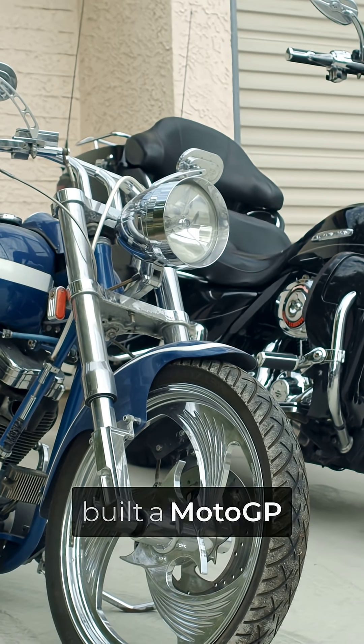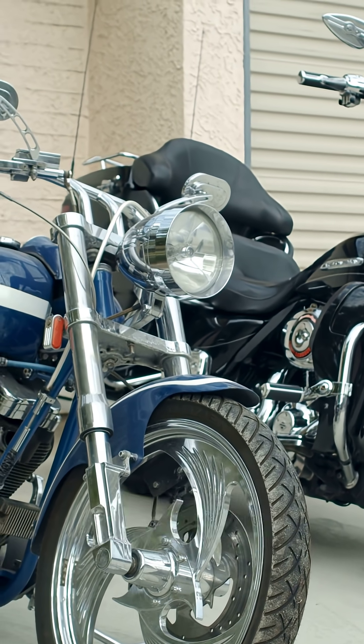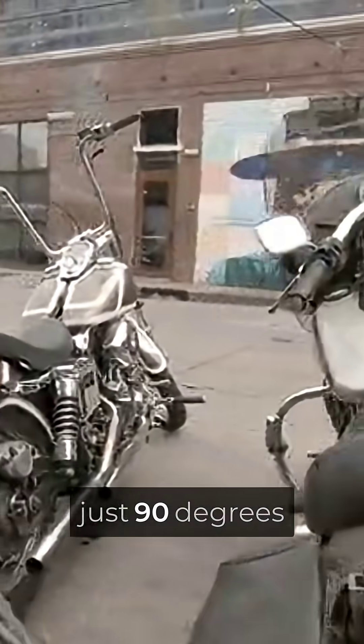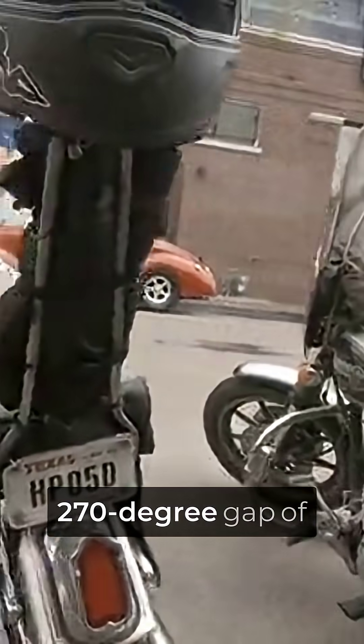In 1997, Yamaha built a MotoGP engine that fired unevenly on purpose, and it made their bikes faster than engines with perfect firing intervals. The YZR500's Big Bang engine clusters three of its four power pulses within just 90 degrees of crankshaft rotation, then creates a massive 270-degree gap of almost nothing.